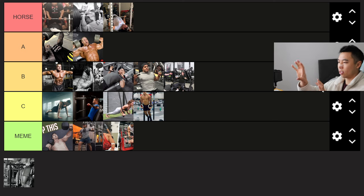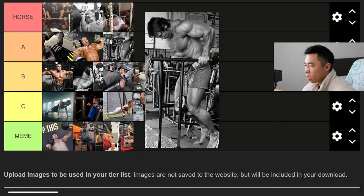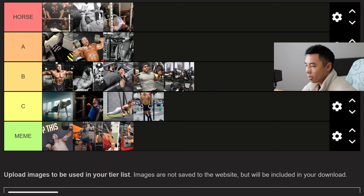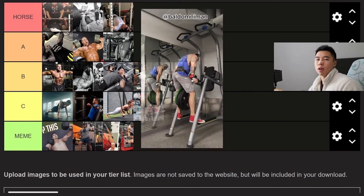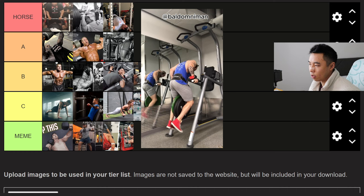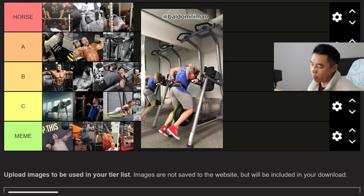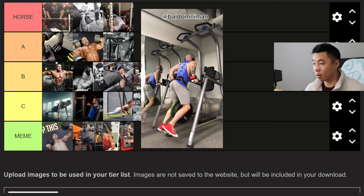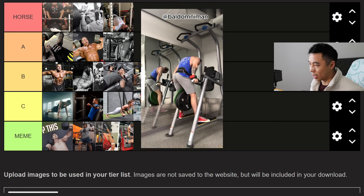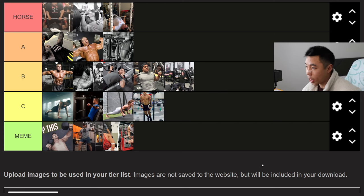I'll give weighted dips A tier. Unlike ring dips, you have the stability of the parallette bars and you can load up with actual weight. High-rep dips give you a crazy stretch and pump on the pecs — it's a great lower pec developer. A lot of powerlifters recommend weighted dips to supplement their flat pressing movements to get stronger. A tier for weighted dips.